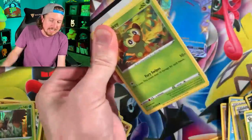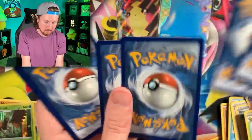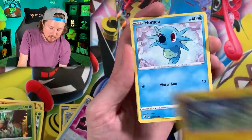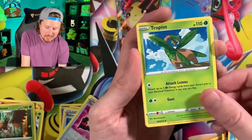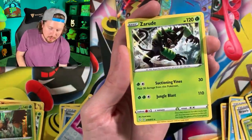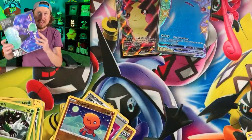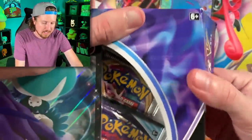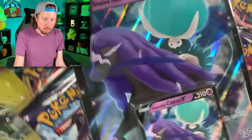Dragapult is finishing us out with the Shining Fates portion of today's opening. All right, then we'll go into that Calyrex V Shadow Rider box. We got Shadow Rider - Shinx, Horsea, Yanma, energy, Ball Guy, Tropius, Rusted Shield, Triptinch, and another Zarude. There is something about the Zarudes in Shining Fates.